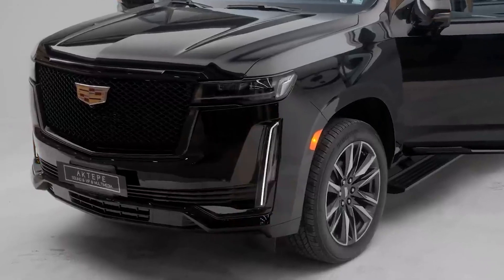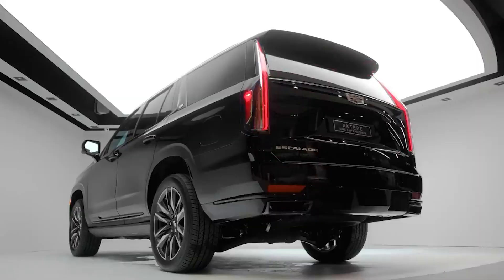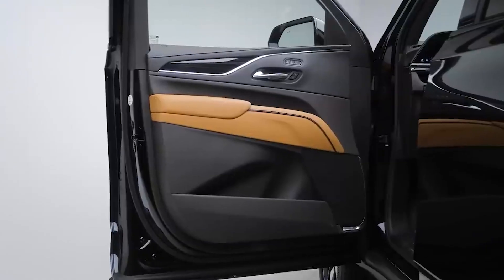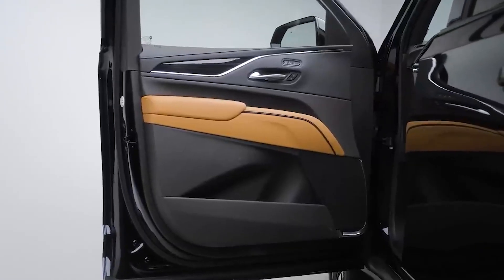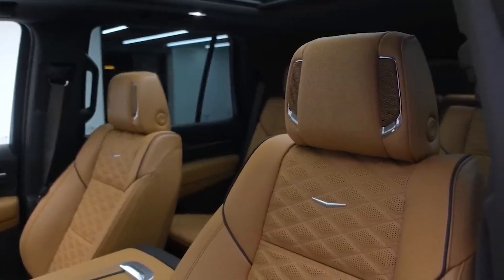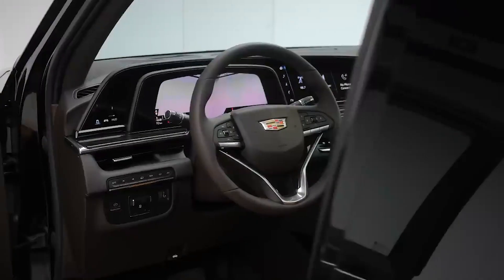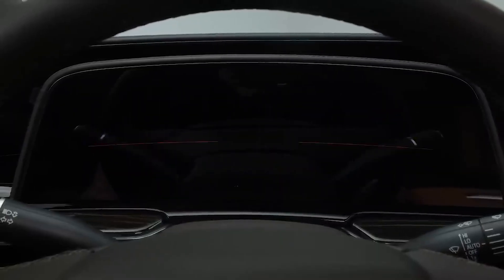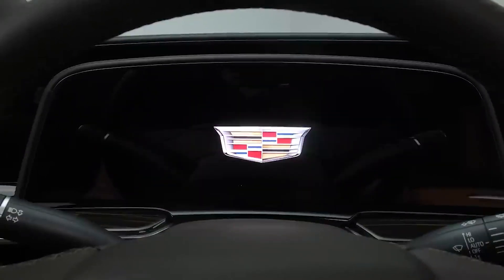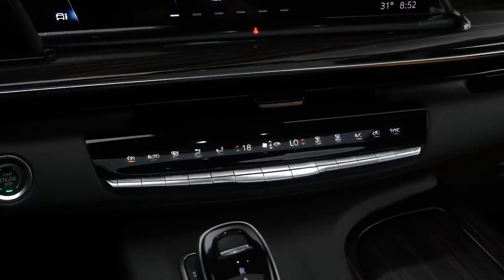Despite its merits, running a 2022 Cadillac Escalade to ensure round-the-clock efficiency is no joke, at least financially. The maintenance and repair costs start at $719. Additionally, the possibility of encountering severe repairs a few years after purchase is pegged at 20 percent. With common issues like broken door handles, erratic speedometers, and HVAC actuator failures, you might need to set up a GoFundMe account to keep up with its costs.